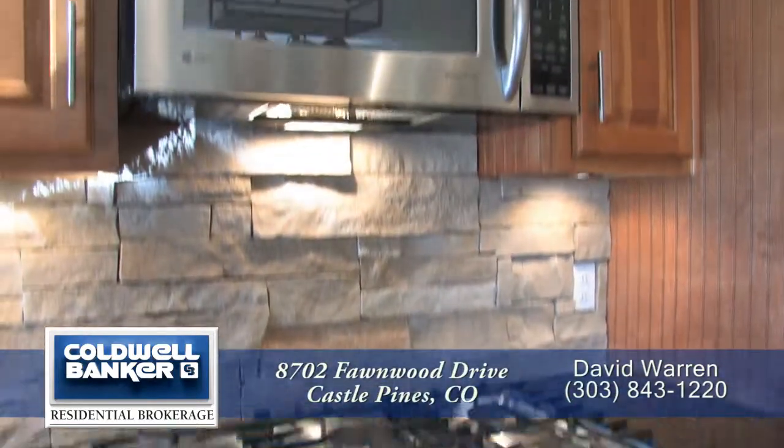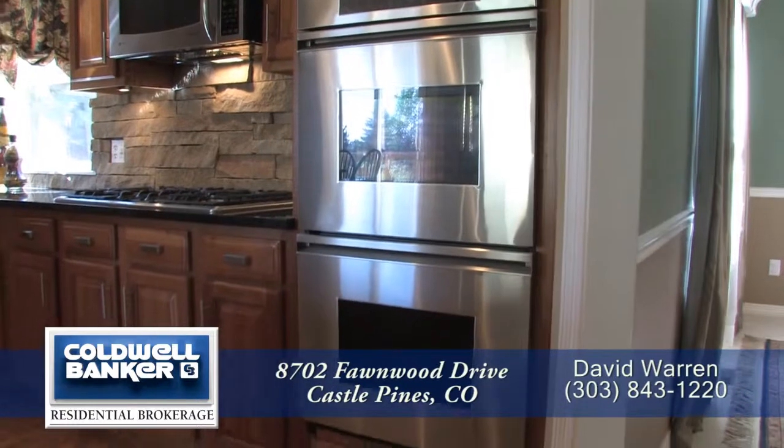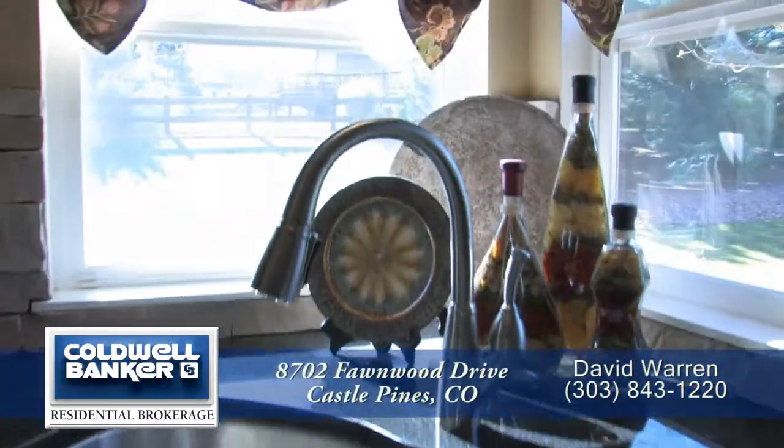The appliances include a five-burner gas cooktop, built-in microwave, dual-convection decor ovens, side-by-side refrigerator with ice maker, and stainless steel dishwasher next to the sink that looks out to the backyard.